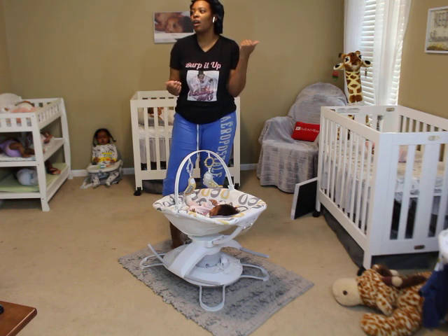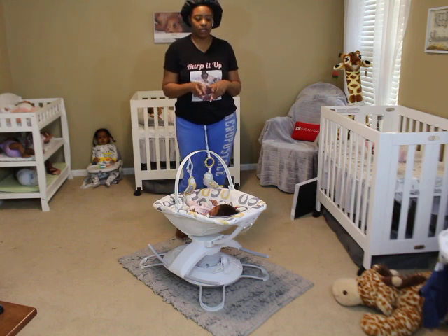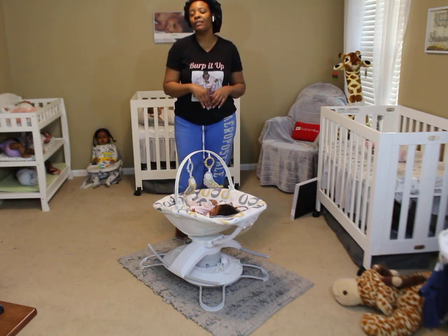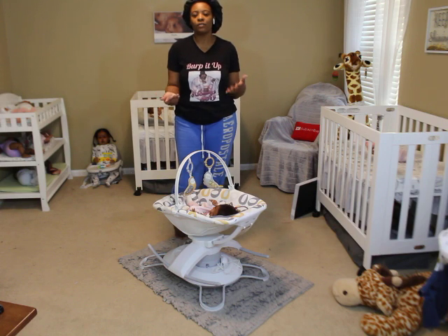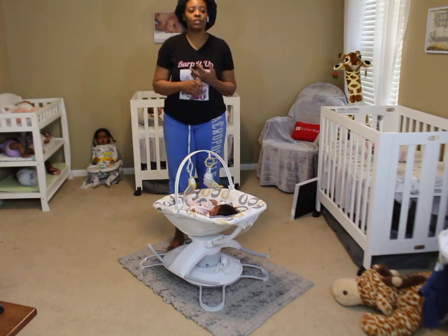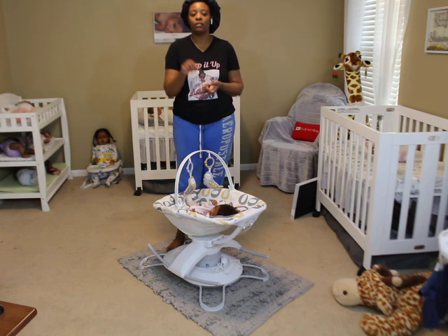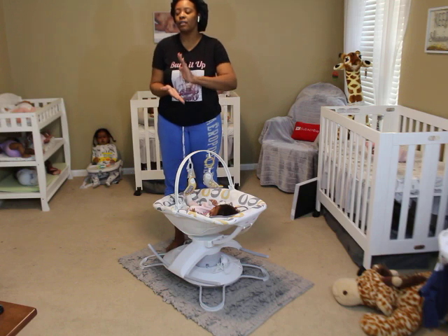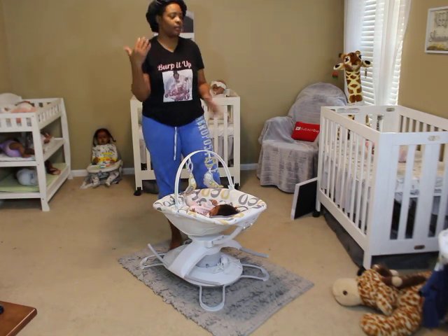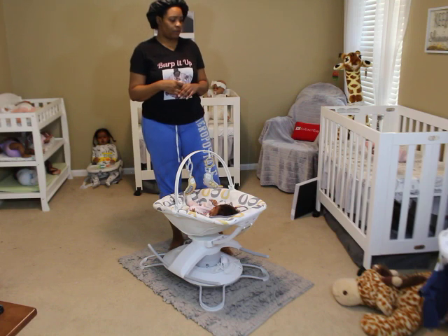Do I root my own babies? I root my own silicone most of the time. I don't usually root my own vinyl — I have a rooter, but I'm not disclosing who she is anymore because every time I do, she gets booked up and I can't use her. I am going to start rooting some of my smaller vinyl heads myself — I'm practicing now so I can save time and money on shipping.